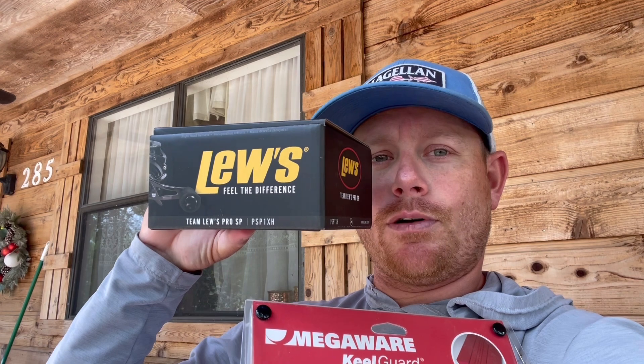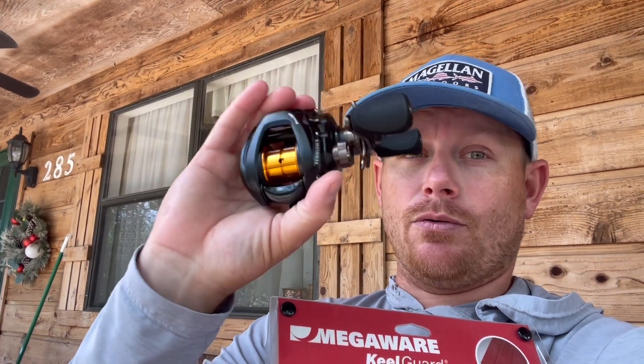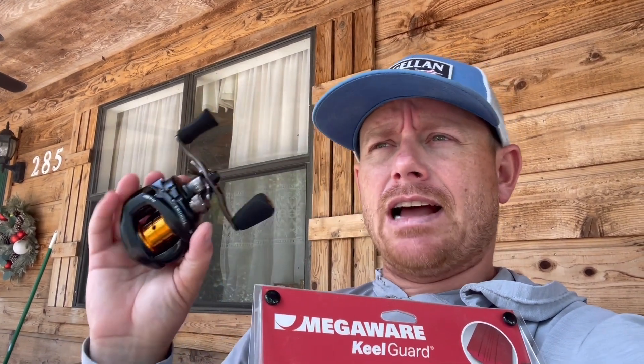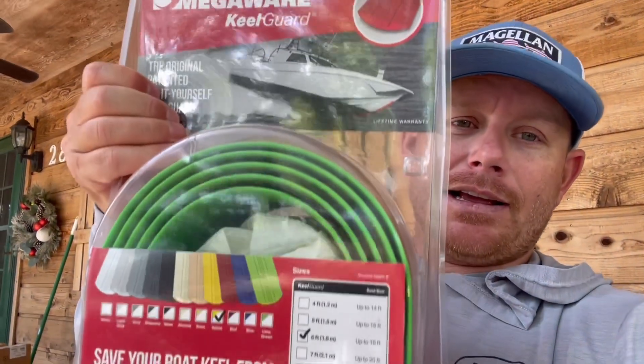The very first prize is a Team Lew's Pro SP — this is the skipping and pitching reel. It's a right-hand retrieve, eight-point-three-to-one gear ratio, brand new in the box. This is actually the very first time I've even picked it up out of the box. I did a video on this particular reel — I think it was last year — talking about the SP and why I thought it was a super cool reel. One of you guys is going to win it.